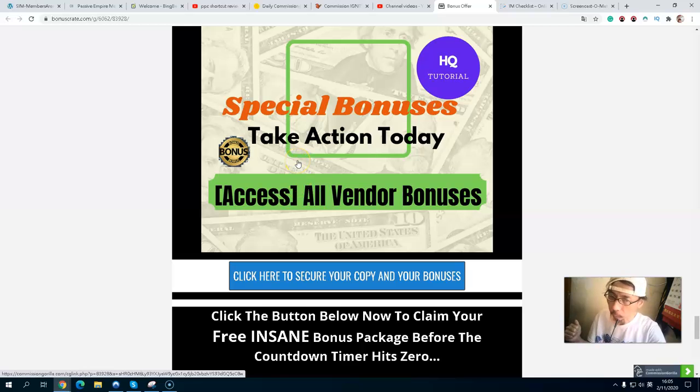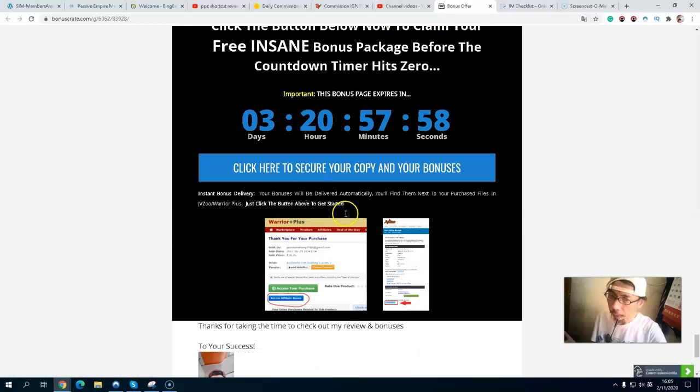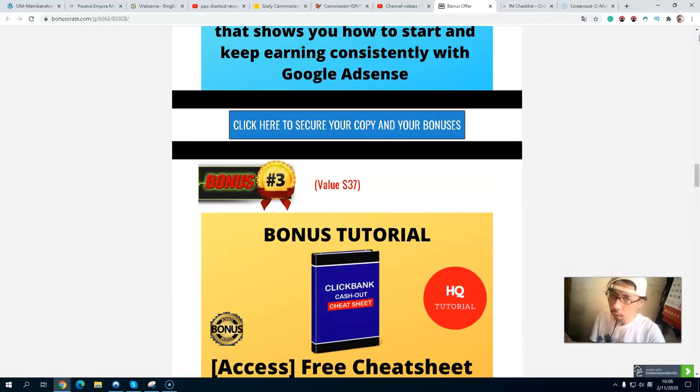You will also get all random bonuses I'll review on the sales page. Because the countdown timer is at zero, all my exclusive bonuses will be inside at the current price. If you are interested in my exclusive bonuses and how to build your review site to make more affiliate commissions, simply click the first link below in the description to come to my bonus page.